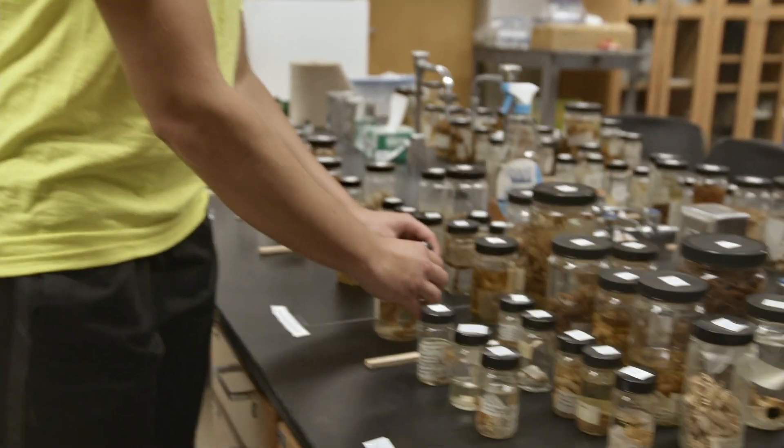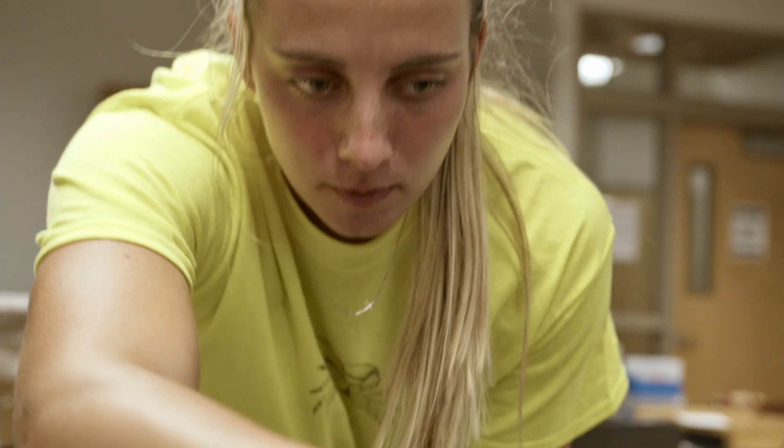This summer I've been focusing on curating fiddler crabs that have been collected globally. We use Google Earth to pinpoint exactly where they were collected and we've been counting the males and females — we've counted 7,777 crabs.